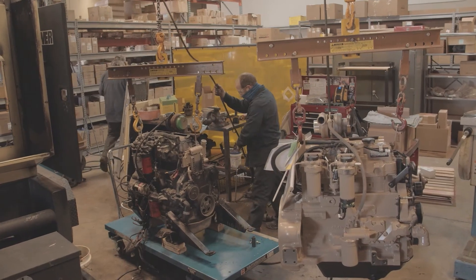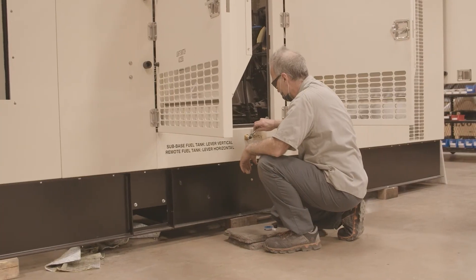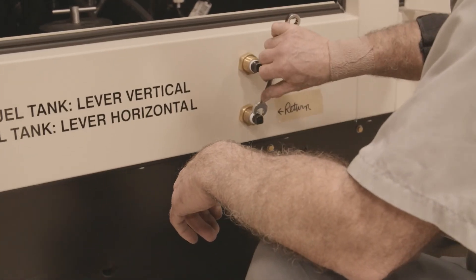The telecom industry in particular, ag equipment, remote sites, disaster relief, construction work — typically you want to get as much power out of the lightest, smallest, quietest package you can have.